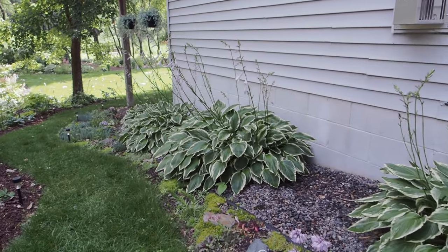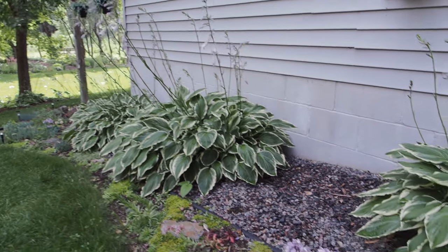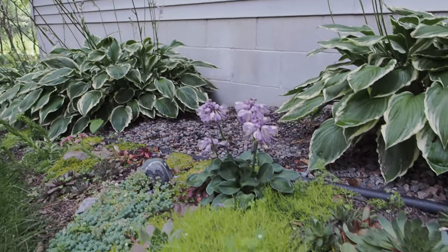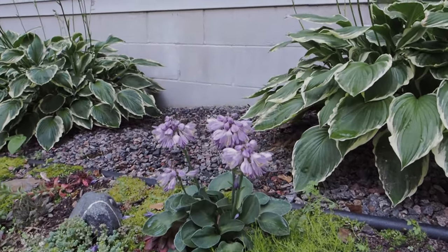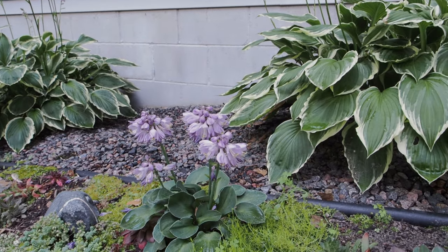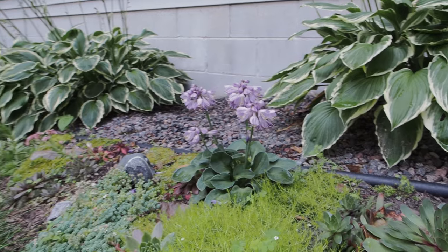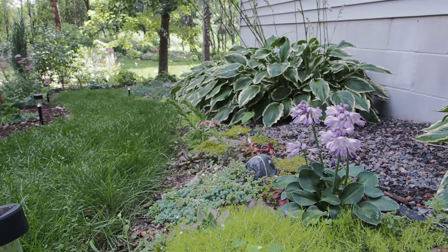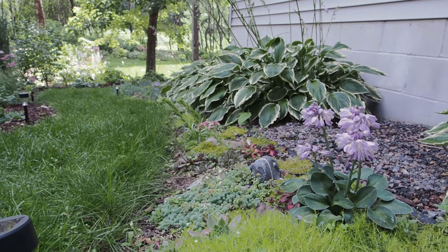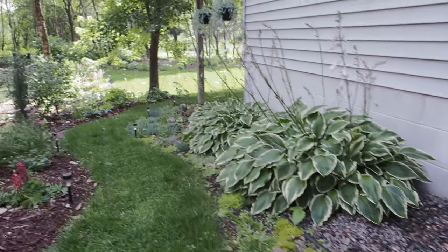These plants right against the wall I believe are hosta Frances, but I'm not positive — they were here when I moved in. Look at this little hosta — this is a mini called Blue Mouse Ears. Isn't that so pretty? I love the flowers on this one. Normally hosta flowers are just okay but this one is gorgeous. This was really tiny when I put it in last year and it has like tripled in size in just one year.